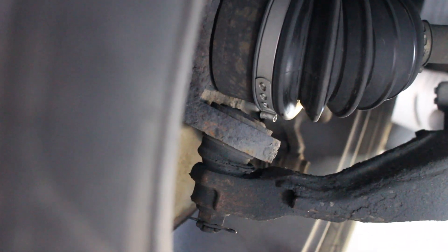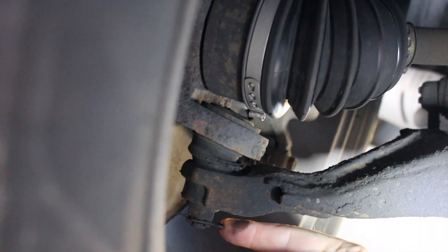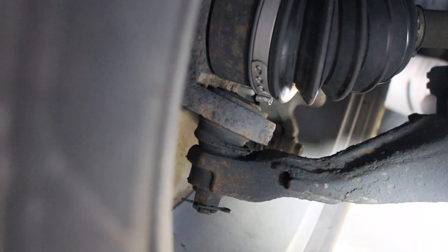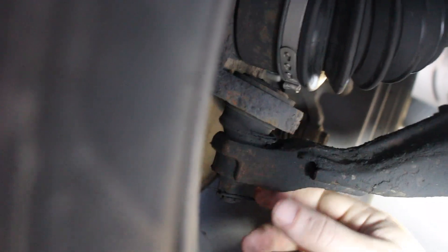The boot is damaged, clearly. So when this goes bad the wheel has play, because its job is to hold the wheel vertical. I've never seen one that has failed that it is not moving, but this is not moving at all.